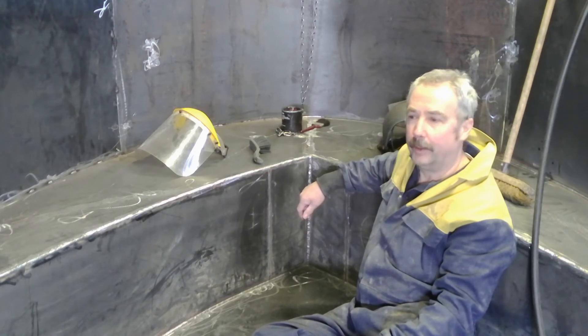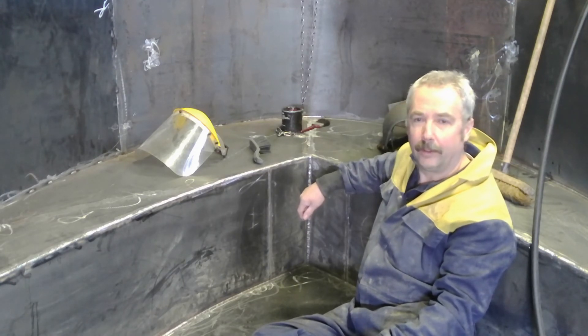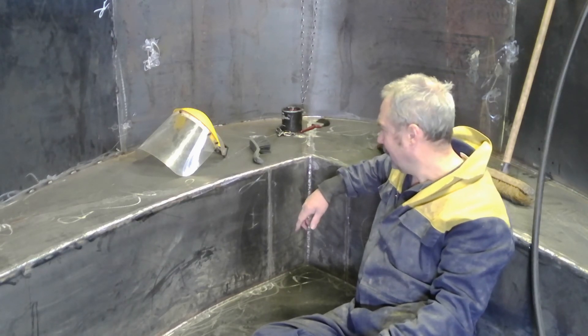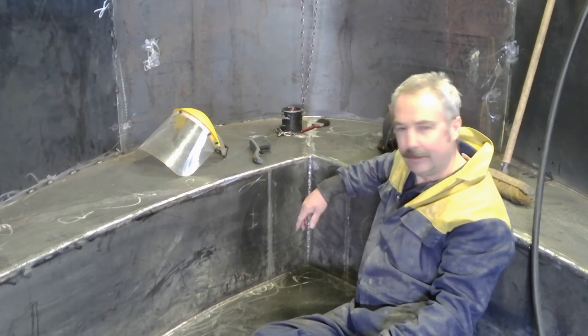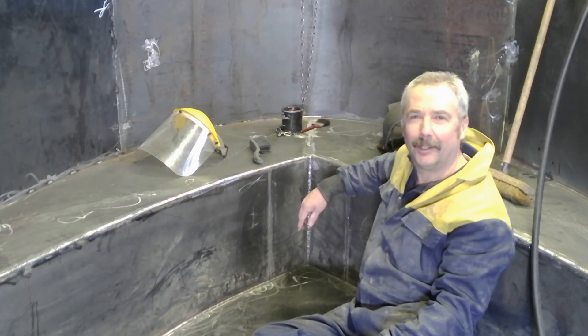He's coming in as the build progresses and will test all the welds and sign them off - we don't want the boat sinking! There's not going to be a problem; the welds are solid. So that's where we are now with this little boat. We'll get back next week and see where we are.